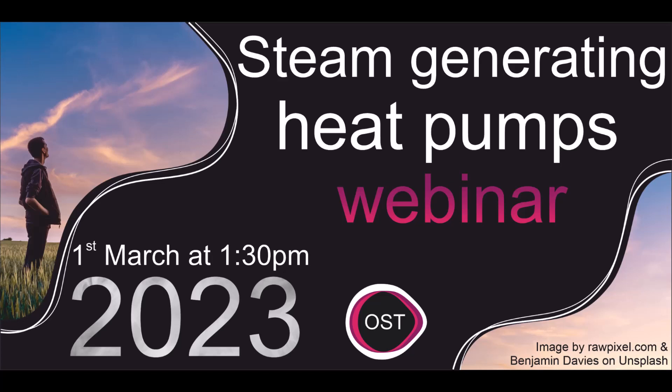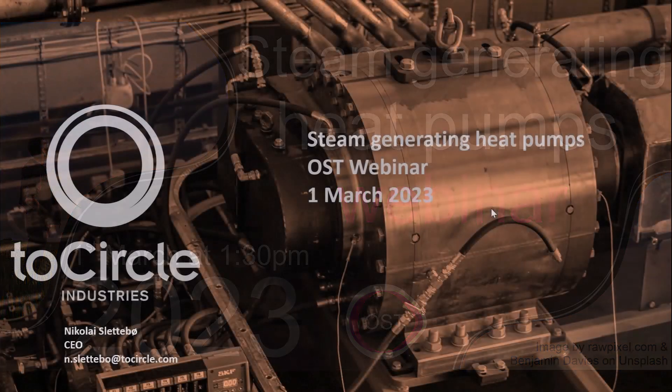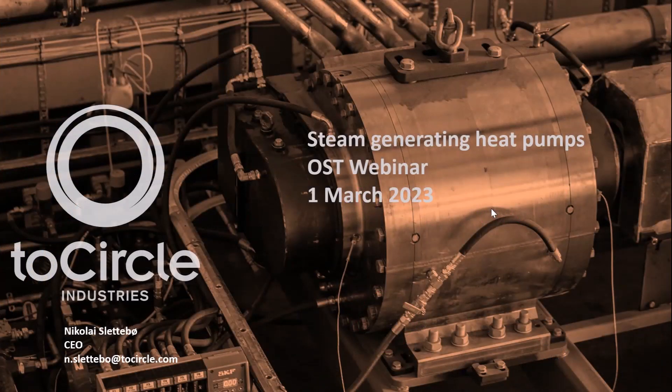Thank you for hosting this webinar and for the invitation to present TwoCircle's technology. My name is Nikola Eshletebø, I'm CEO of TwoCircle. I've been working here for many years, mostly with the technology, and I have a background from oil and gas and education as a mechanical engineer. I'll give you a short introduction to TwoCircle and talk a bit about our products, our core technology, and our applications.